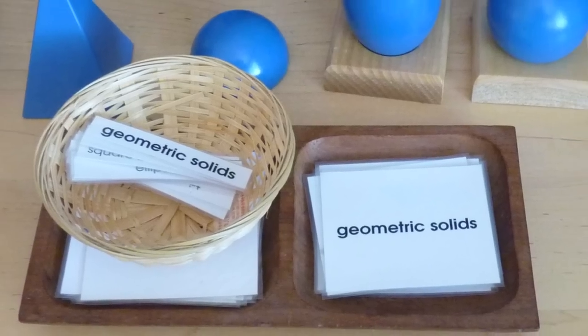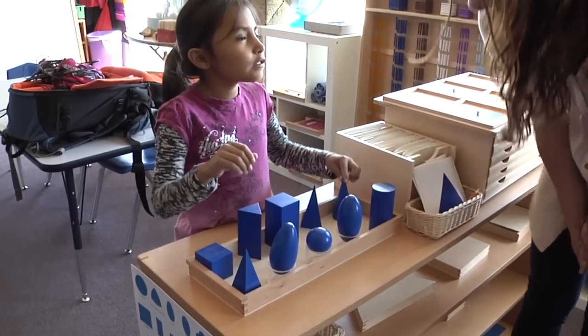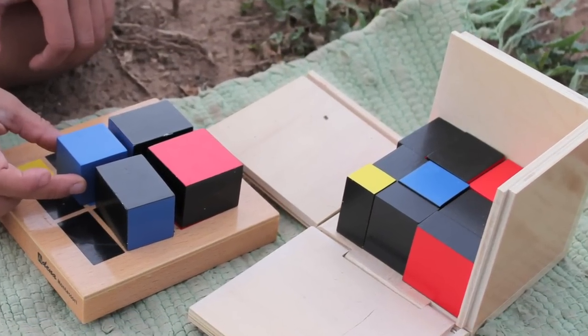One of the things we do is use real vocabulary when we name the work and in the presentation of materials. For example, we don't call these 'the blue shapes' — we call them the geometric solids, because that's technically what their names are. They learn that this is a sphere, and that as a group these are the geometric solids. They start to be comfortable with advanced vocabulary. This is the binomial cube — it's a concrete representation of algebraic equations or functions. Although they're using it more as a puzzle right now, they're getting a first concrete experience with it and they're calling it the binomial cube. The word binomial is in their vocabulary now.